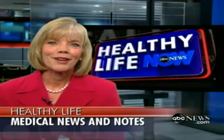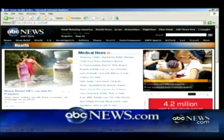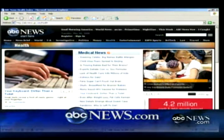Thank you so much for your time. We hope you found this edition of Healthy Life informative. To find out more on these stories and a host of other health-related topics, visit our website at abcnews.com. Thanks for joining us — from all of us at the Healthy Life Production Team, we wish you good health.